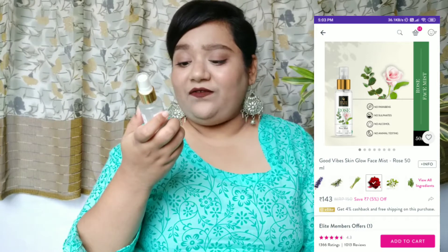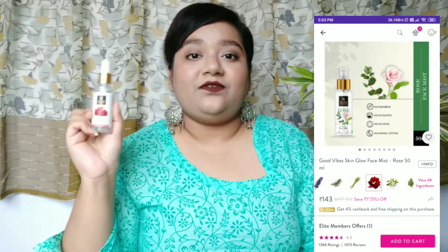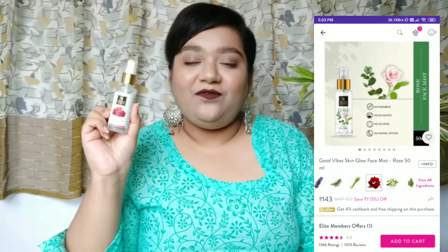The next product is also from Good Vibes — this is the Good Vibes Rose Illuminating Face Mist, available in different variants. I love this one; it has a very nice refreshing smell and I instantly feel fresh after using it. It also comes in a spray pump, making it very easy to use. It's a 50 ml bottle priced at rupees 150. Honestly, because of toners and mists, I survive summers.